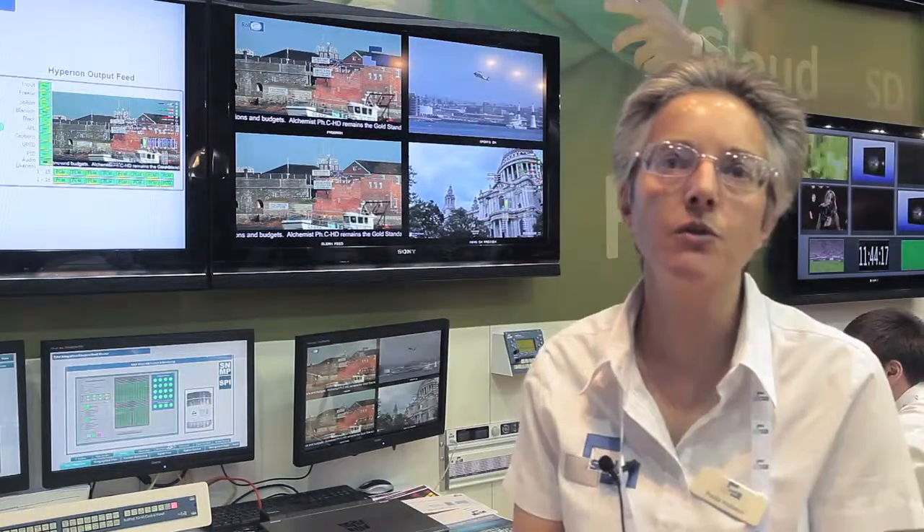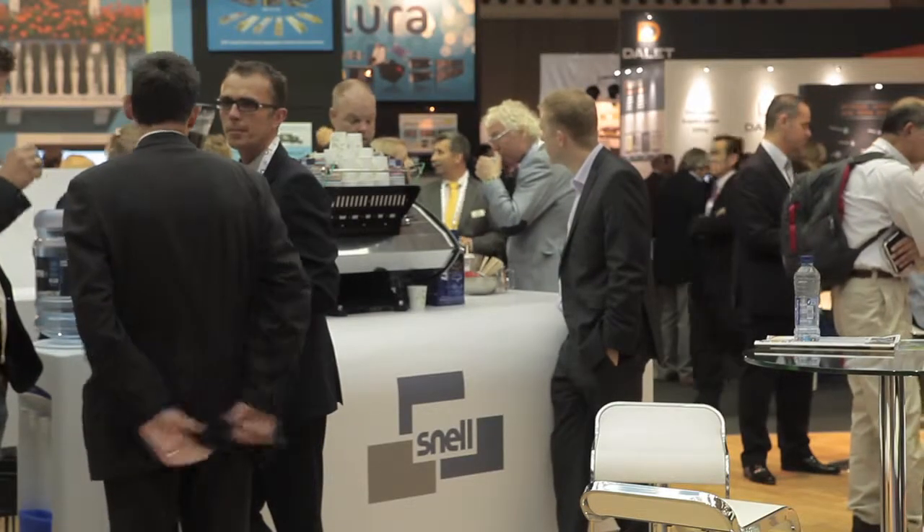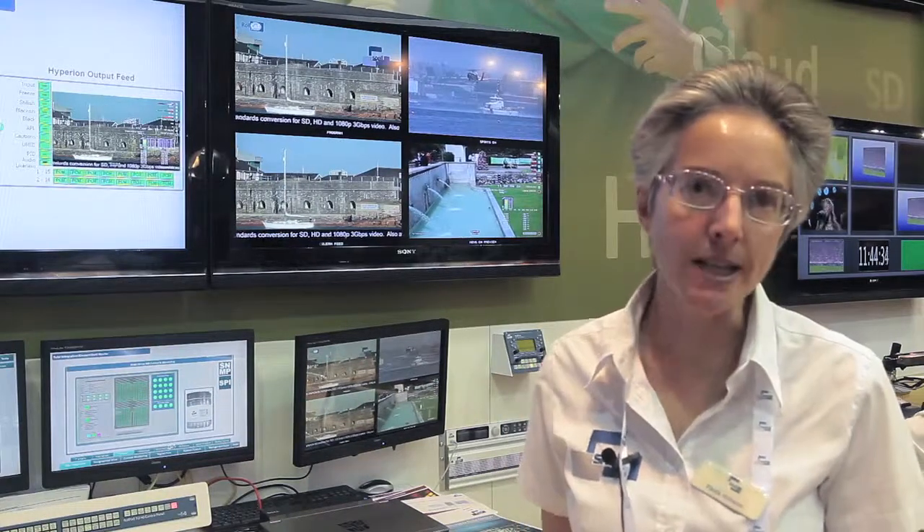In particular, we're highlighting some new technology we've introduced which provides lip sync applications for broadcasters. A common problem throughout broadcast chains is a loss of synchronization between audio and video. With the lip sync technology we're demonstrating here, we can very quickly identify errors between the audio and the video, and using our RollTrack system, we can correct for those errors automatically.